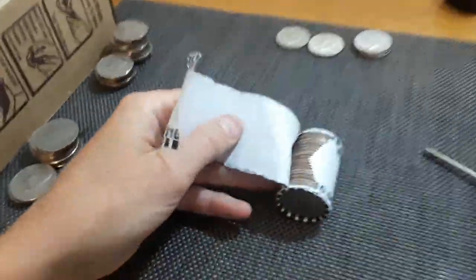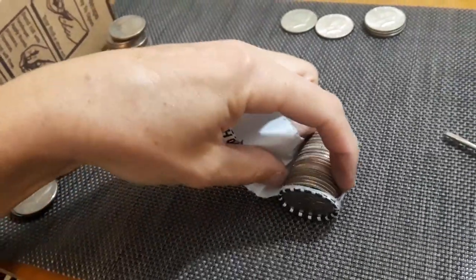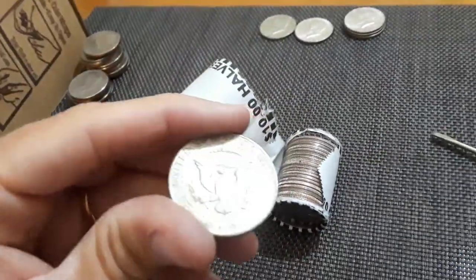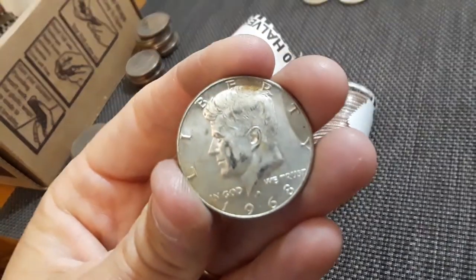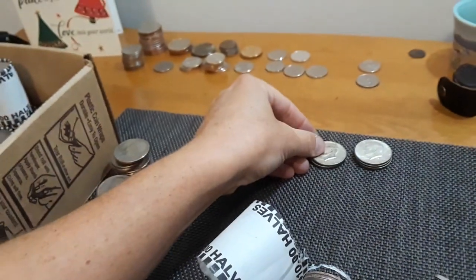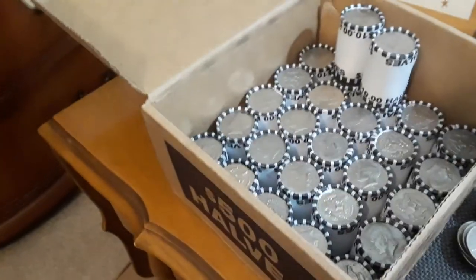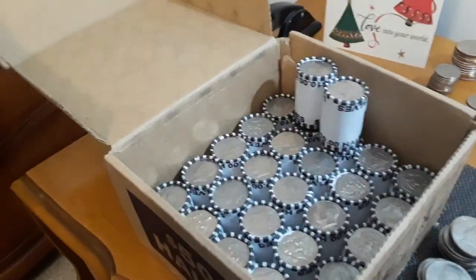I've officially broken my record from the last box. This will be silver number six, and I'm pretty sure it's silver - it looks like a 40. 1968. Silver number six in this box - this is amazing, absolutely amazing. I still have 27 rolls left, so we're still early on. This box is out of control.